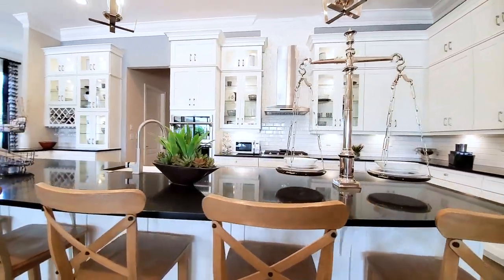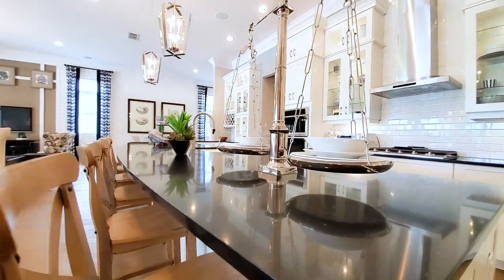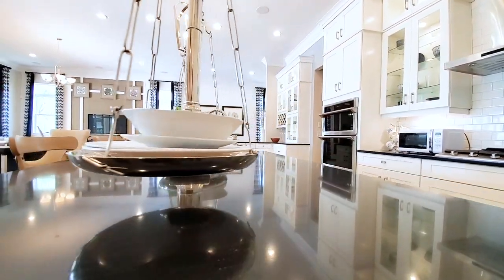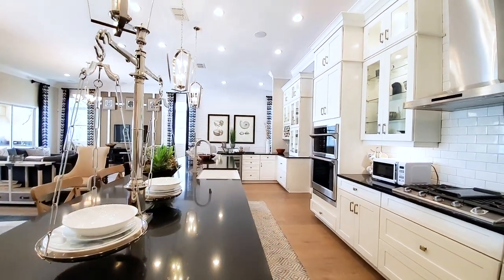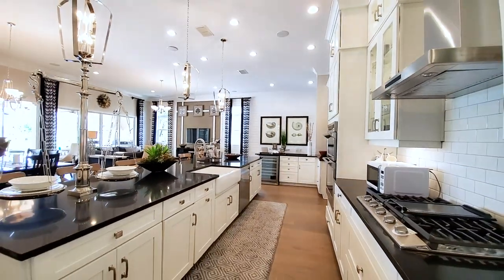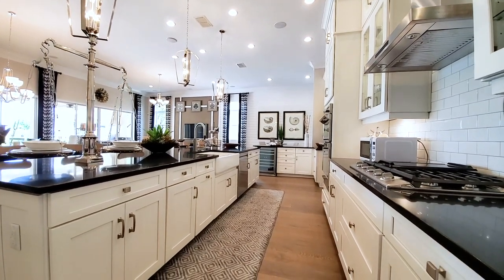Look at this kitchen — enormous island with six seats right here on this curved island. You have black and white with crystal black quartz on top of white shaker cabinets that just pop. This kitchen is gourmet.